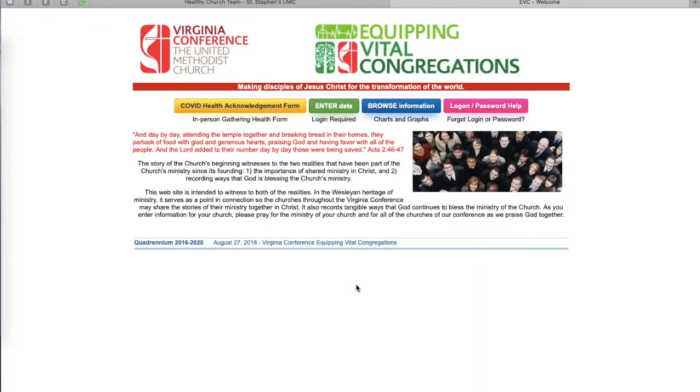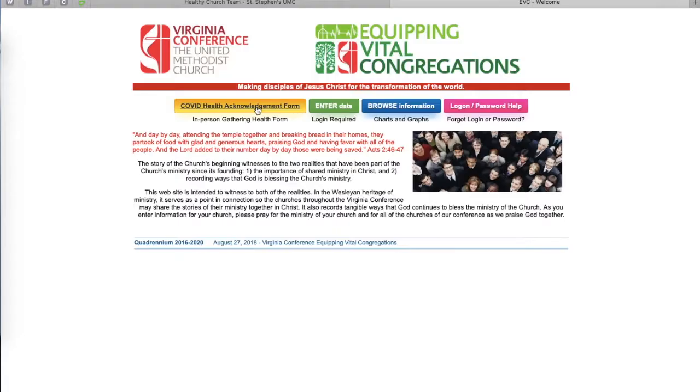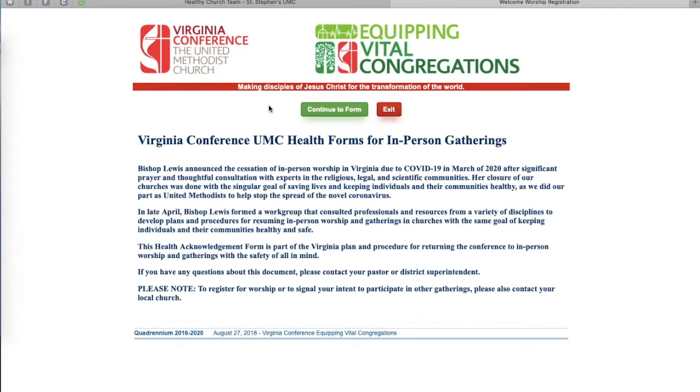You click on that link, and that will take you to the Virginia United Methodist Church site. On that site, in bright yellow, you'll see the COVID Health Acknowledgement Form for in-person gatherings, and you will click on that. When you click on that, it will give you a little preamble on what we're doing and the purpose behind the form, and then you click the button to Continue to Form.